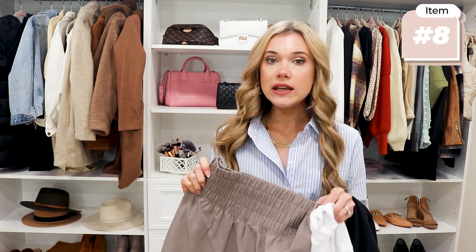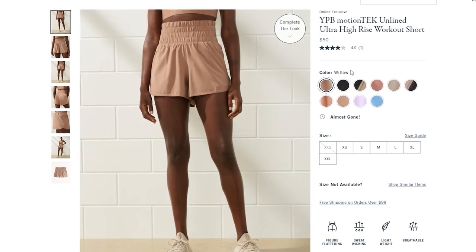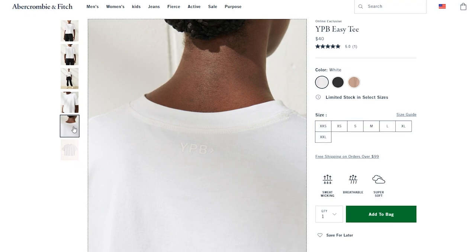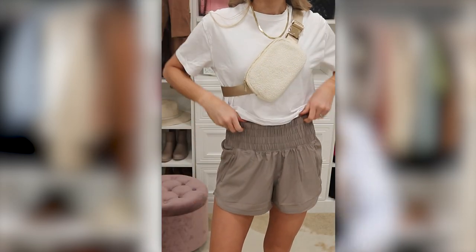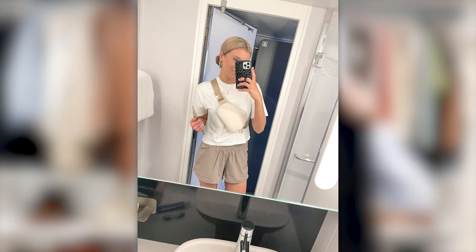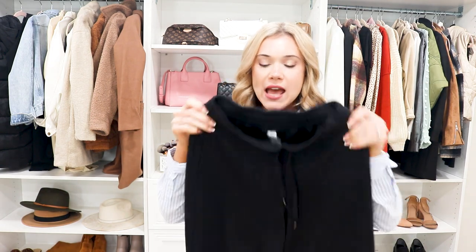During the day I either wanted something to work out in in the morning or something comfy to lounge in. I love these athletic shorts from Abercrombie — I wore them with a cropped tank also from Abercrombie. We'd usually work out in the morning then go eat breakfast. Sometimes it was a little chilly, so these buttery soft pants are a great option — not quite sweatpants but so comfortable.